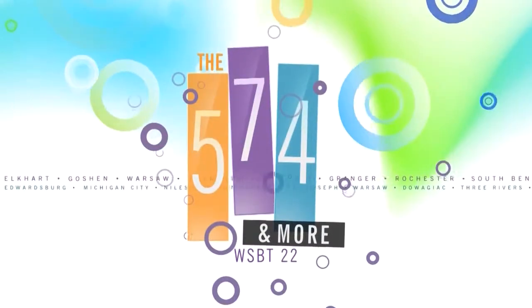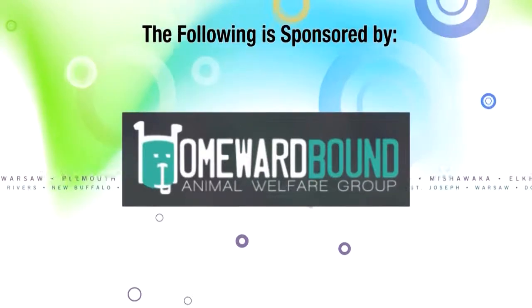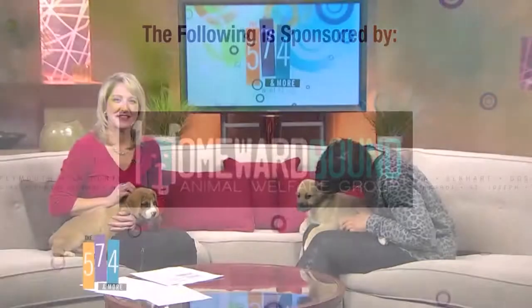The following segment on the 574 and more is sponsored by Homeward Bound Animal Welfare Group. Welcome back to the 574 and more — joining me is Jen Schwartz from Homeward Bound. Oh my gosh, look at these babies you brought in today.